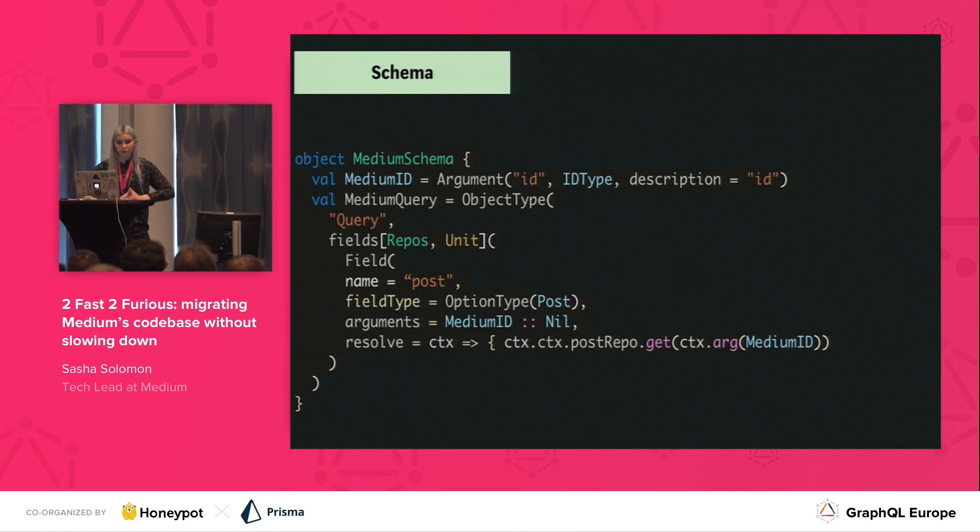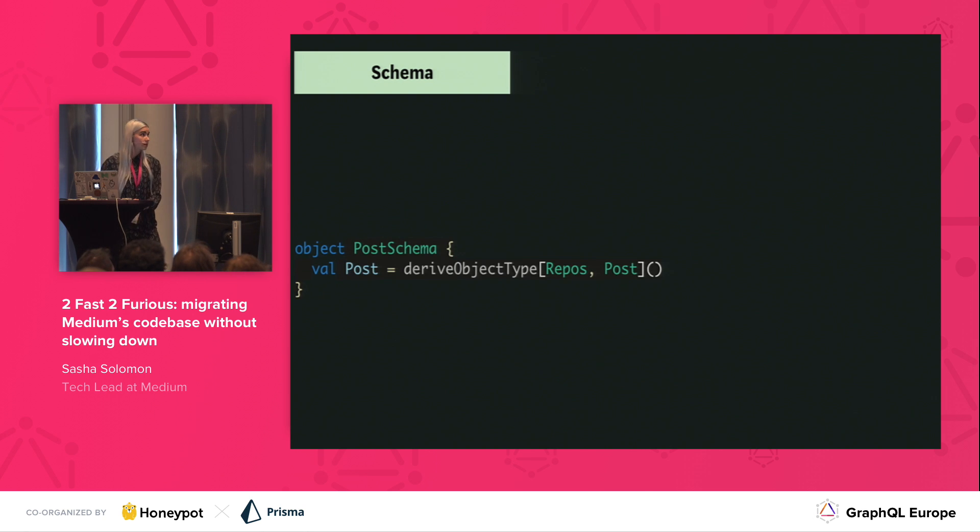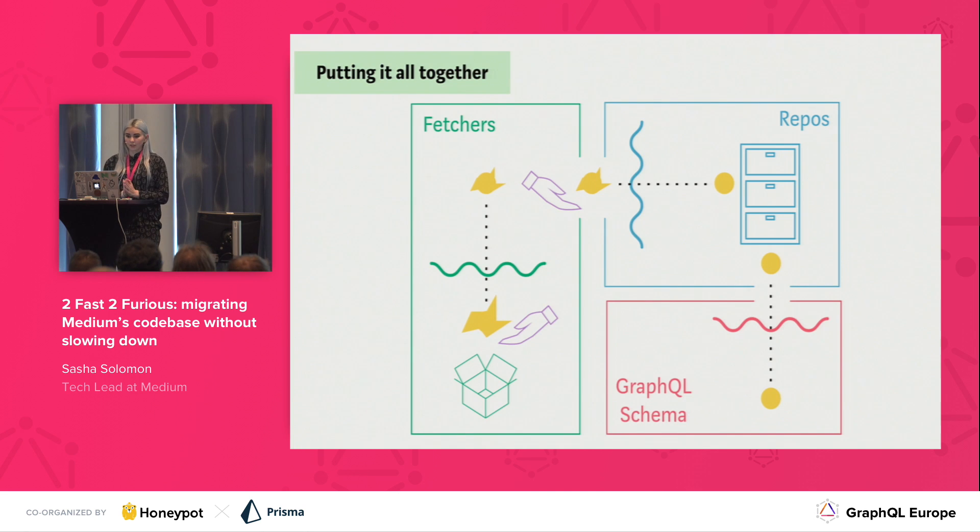So what does this look like? Here we have an example of what our schema might look like. This should look fairly familiar — it's in Scala, but it's pretty similar across all the languages. We have our main schema, a medium query, and we define our query. We have a name which is post, our field type which is also post — and notice that the post type here is actually a GraphQL type, not the repo type and not the fetcher type. And then in our resolve function we're actually getting things from our post repo. Looking at what our post schema might look like, it's actually really simple. The post type we were using in the previous slide is this same post — and the post type in the derived object type is actually our repos post. So we're deriving all of this from our repos where we actually shape the data, which makes the schema really simple.